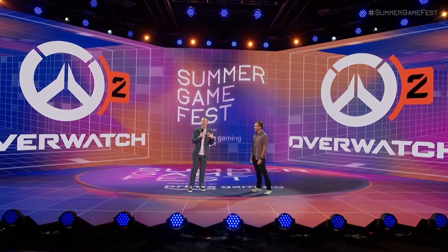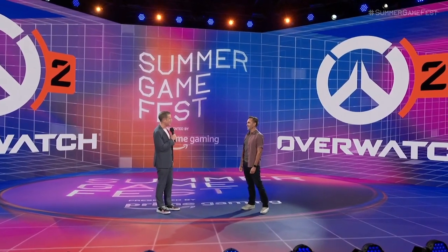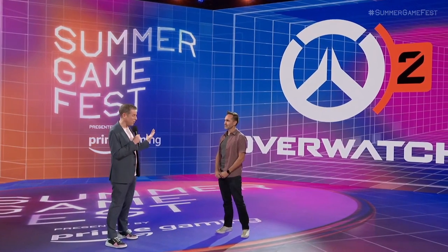Joining me now is Aaron Keller, who's the Game Director of Overwatch 2. Great to have you here on Kickoff Live. Thanks for joining us. Thank you so much for having us here. We are excited to learn more about what's planned for Overwatch 2.